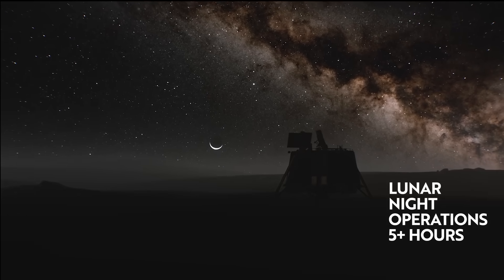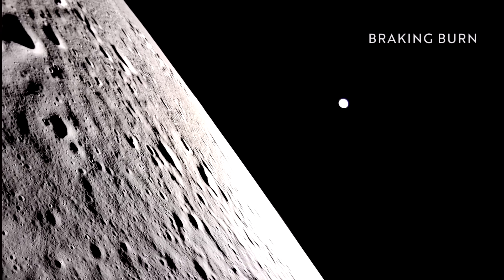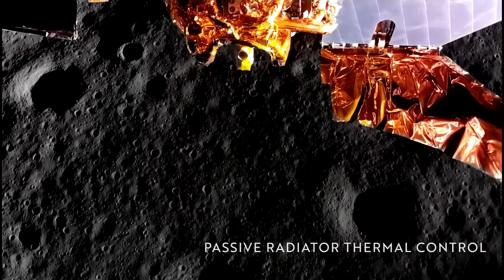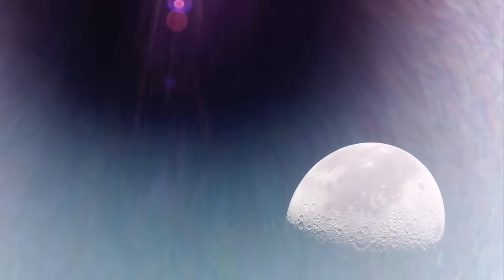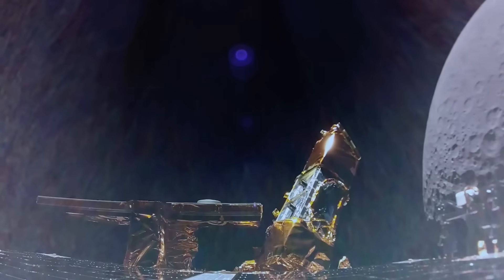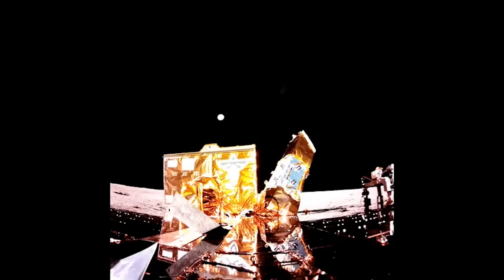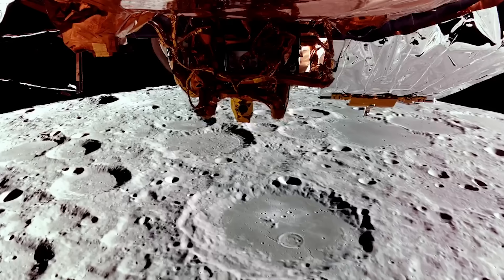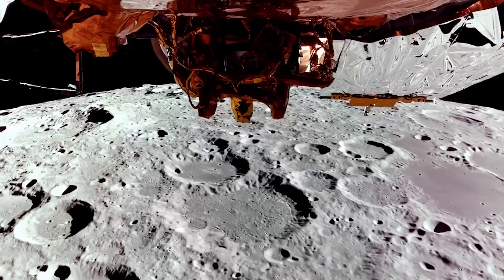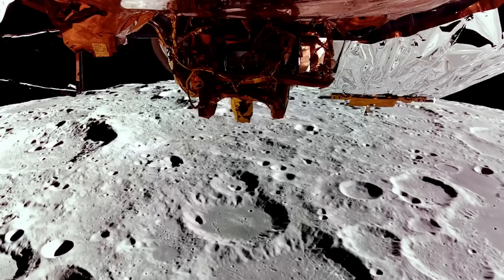This will likely mark the end of the mission, though there are still a few objectives the lander hopes to complete before then. For example, on March 14th, Firefly expects to capture high-definition imagery of a total eclipse when the Earth blocks the sun above the moon's horizon. Even though the time operating on the surface is relatively short at around two weeks, they've completed several firsts. NASA and the Italian Space Agency made history on March 3rd when the Lunar GNSS receiver experiment became the first technology demonstration to acquire and track Earth-based navigation signals on the moon's surface, showing that signals from the Global Navigation Satellite System can be received and tracked on the moon.